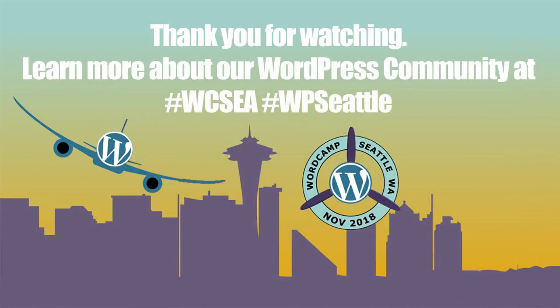This was fun, you guys. I really appreciate you coming to the talk. Thank you.